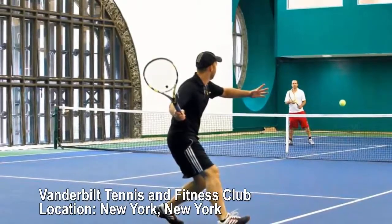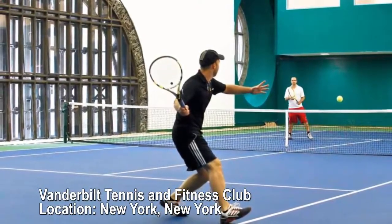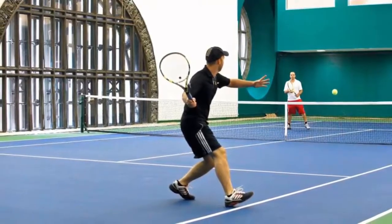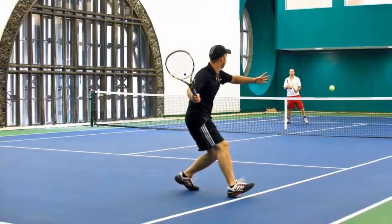Vanderbilt Tennis and Fitness Club, New York, New York. One indoor court. Deep within Manhattan's Grand Central Station lies an unexpected treasure — a tennis court. It's open to the public, but it will cost you up to $250 an hour.